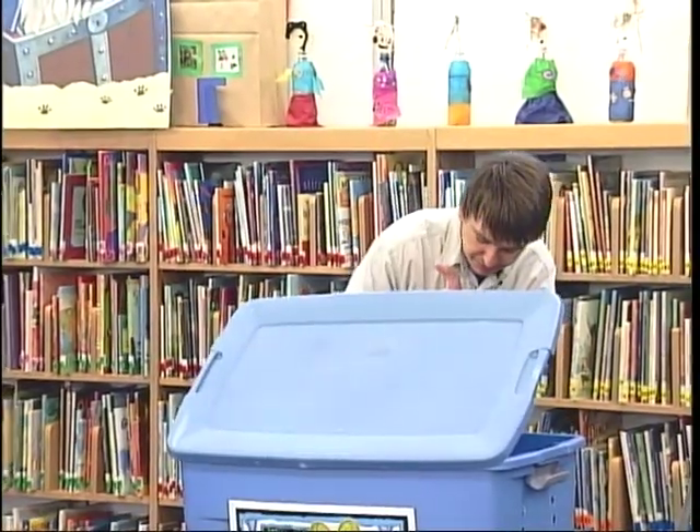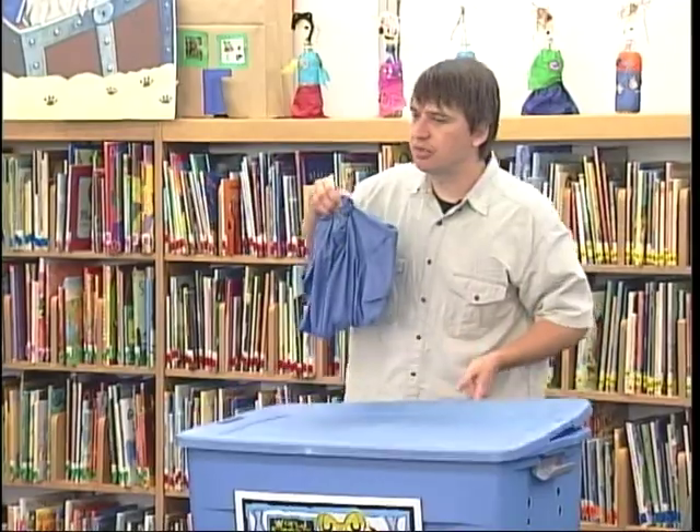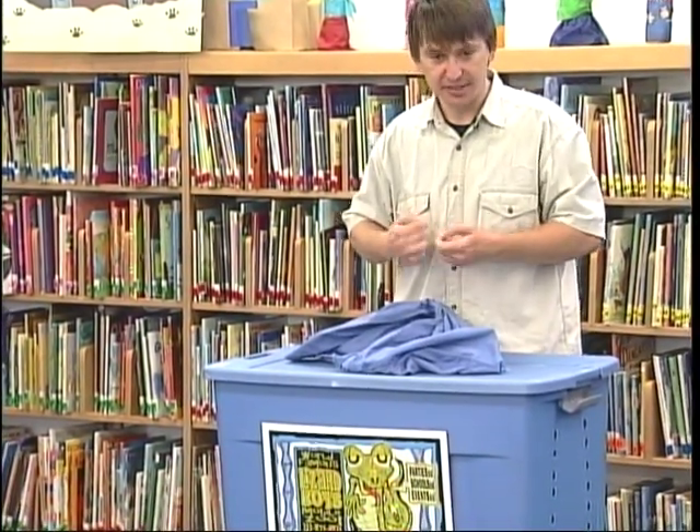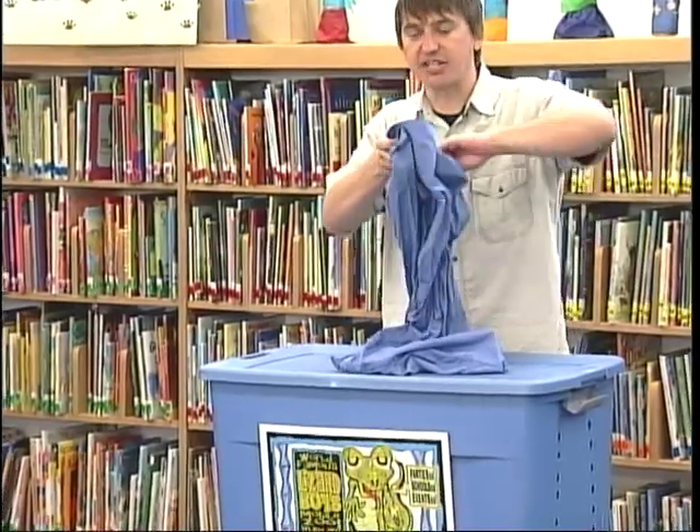This first one I've got for you guys is what's called a Dumaryl's boa. Now, these guys come from an island near Africa called Madagascar. You guys ever hear of Madagascar? Yeah, just like the movie, but this guy's actually from that island.